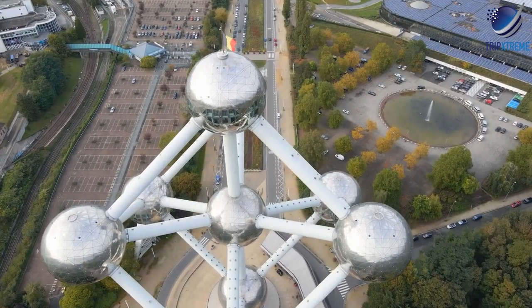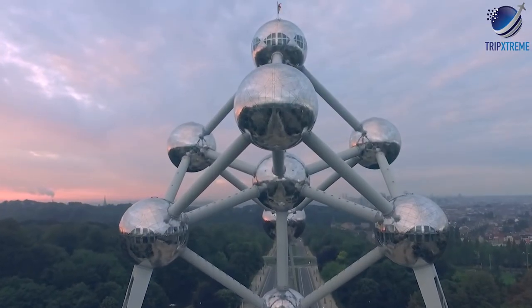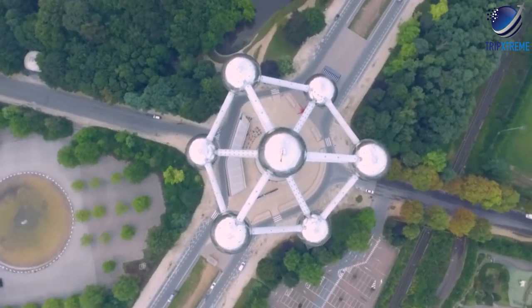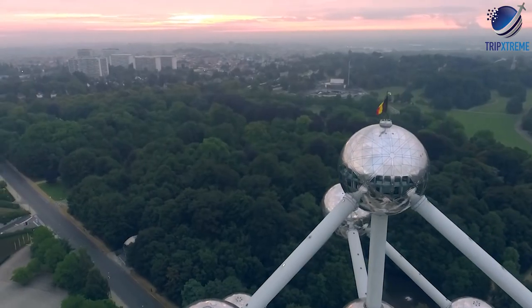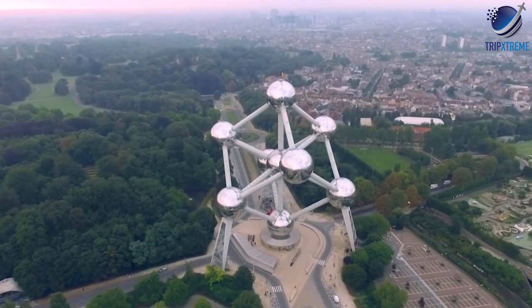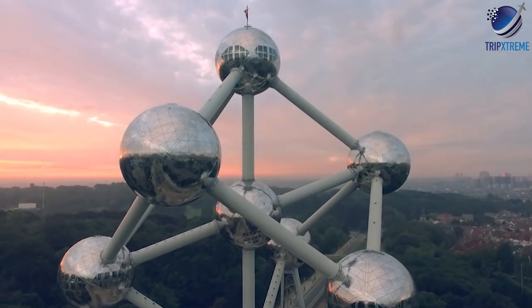The building represents a molecule of iron magnified 165 million times. Today, visitors can enter the building to explore its sci-fi-style interiors. The lower spheres are home to a permanent exhibition on the history of the structure, while the upper sphere has incredible panoramas across the city.